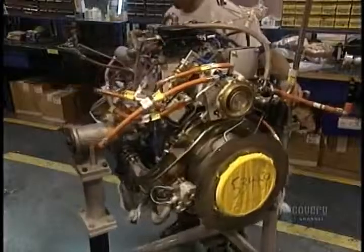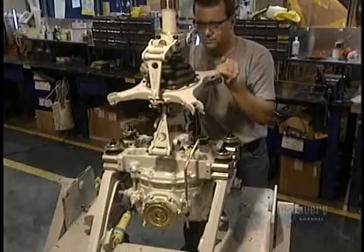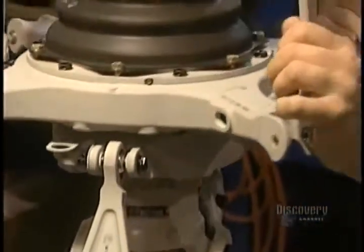The motor arrives — this one weighs 120 kilos and has to be carefully handled. Among the other parts to be installed is the circular plate on which the blades will be attached.